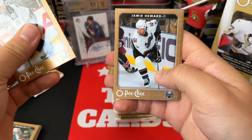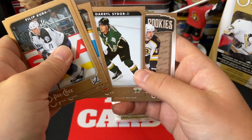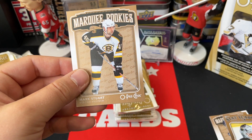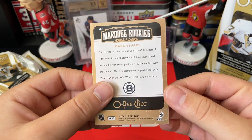We have Phil Kuba, Jamie Heward, Brian Campbell, Christian Euselius, Daryl Sydor, and a Marquee Rookie of Mark Stuart. So we hit a Marquee Rookie of a player who actually played a bunch of games in the NHL — there's Mark Stuart.